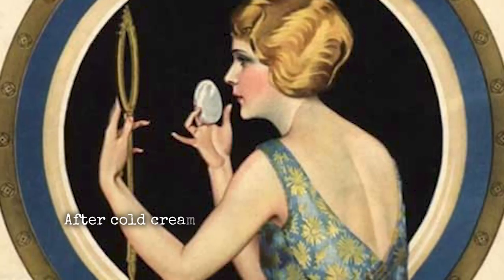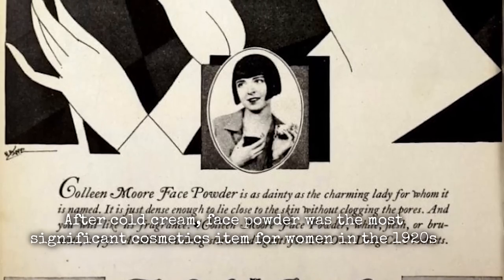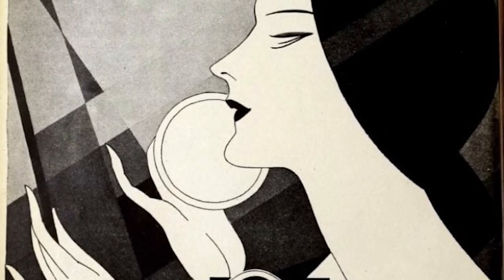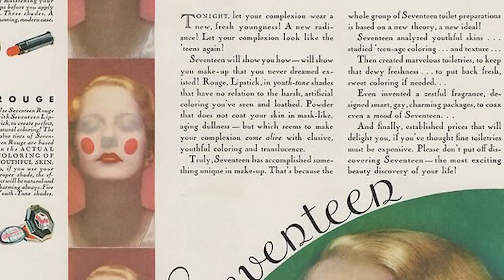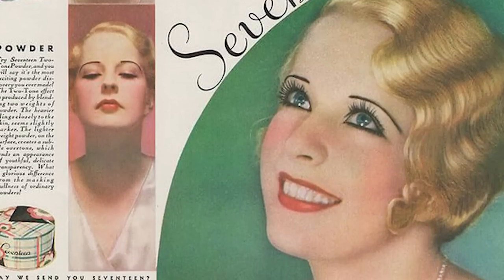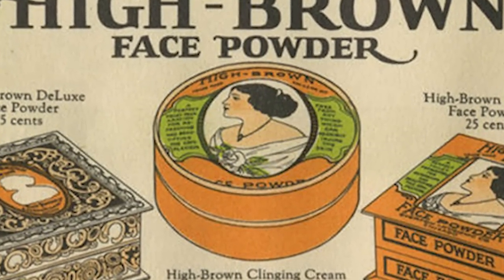Next we have face powder as the base. After cold cream, face powder was the most significant cosmetic item for women in the 1920s. It only came in a few colors and the names weren't all that creative. Regardless of the brand, the light pink hues were frequently referred to as flesh or natural. Similarly, brunette was a term used to describe a darker sandy orange color. To create a unique color, powders could be blended.